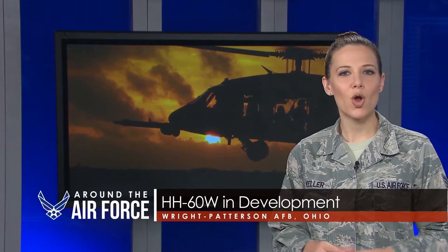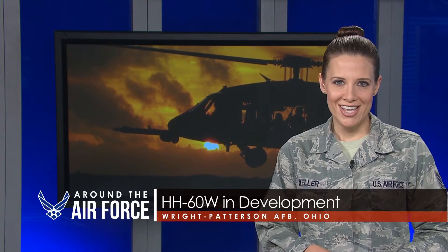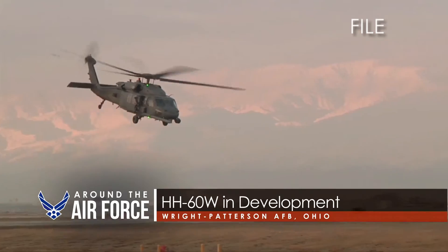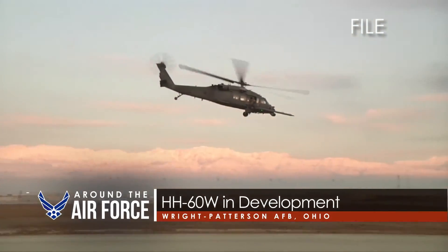In other Air Force innovation news, officials from the Combat Rescue Helicopter Program Office are one step closer to the development of a new aircraft. The HH-60W is based off the Army Black Hawk UH-60M, but officials involved in the preliminary design review are also aiming to ensure there is no loss of capability from